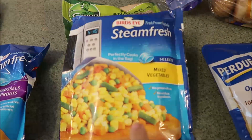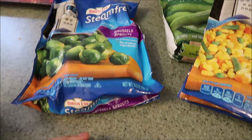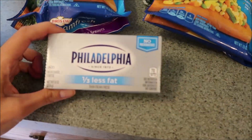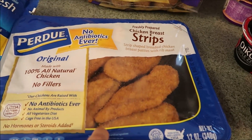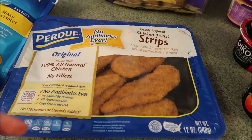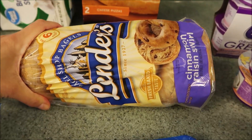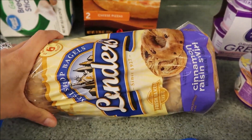We got some mixed vegetables, some sugar snap peas, and some Brussels sprouts. Got some cream cheese. For our little wraps, I get the Purdue strips and just cut them up and do little wraps with them for lunches and stuff, as well as some bagels.